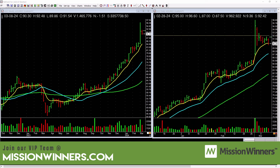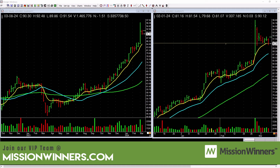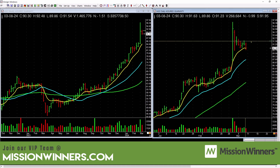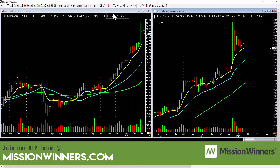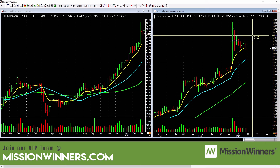Taking a look at this — lifted up on heavy volume, going sideways. The fundamental data: last quarter earnings up 999%, last quarter sales up 12%. It makes the cut. It's basing here. The best thing it could do is go sideways for several days and take out these tops. This is what Mission Winners teaches. Just take out this line — I'd like to give it a couple more days and then take off.